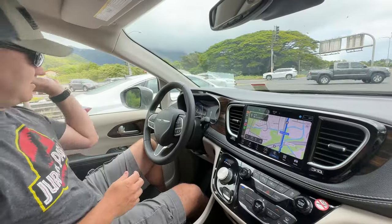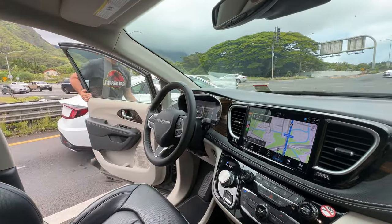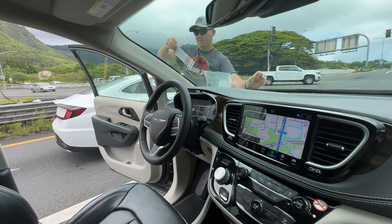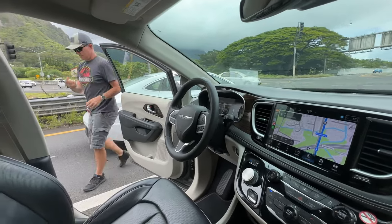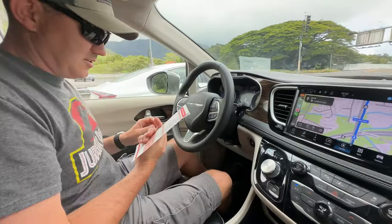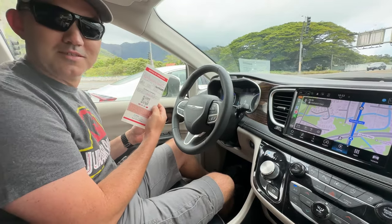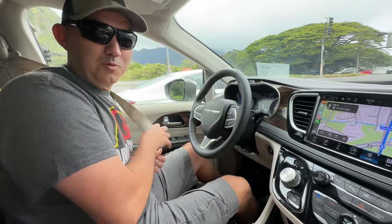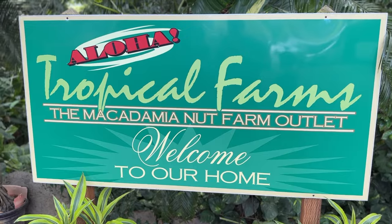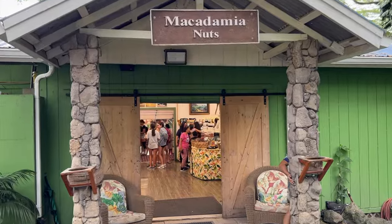We got a $39 parking ticket at the breakfast place, which made it very hard to use the windshield wipers as it started to rain because I was afraid it was going to blow off. Since we were early for our tour at the ranch, we decided to stop at a macadamia farm outlet across the street.